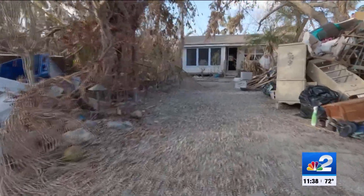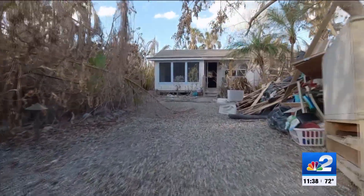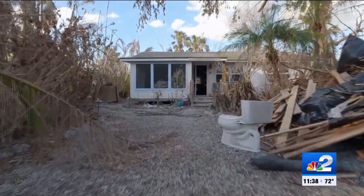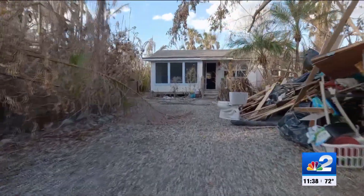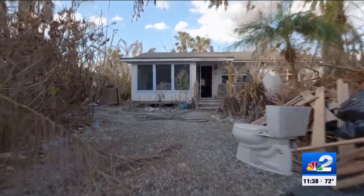My family's been coming down here since the 50s, and we've never seen anything quite like it. This video only tells half the story of the damage on Captiva Island. It is a lot like going through a war zone. Some landmarks are gone, and some homes are either washed away or buried in the sand.